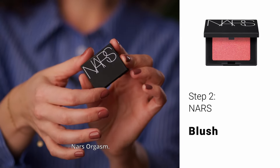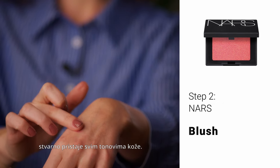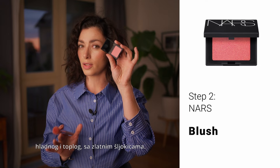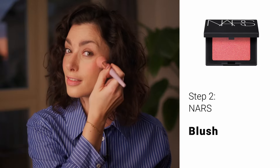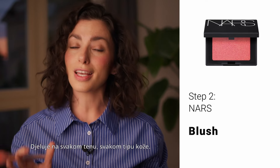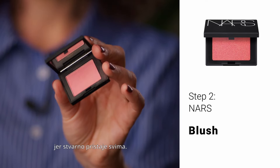NARS Orgasm — I'm sure you've heard it on Instagram or TikTok. It's an amazing blush that really suits all skin tones. It's sort of a mixed undertone, both cool and warm with golden glitter. Can you see the glow? It works on every complexion, every skin type. It gives you this juiciness, healthiness. It's also an amazing gift idea because it really suits everyone.